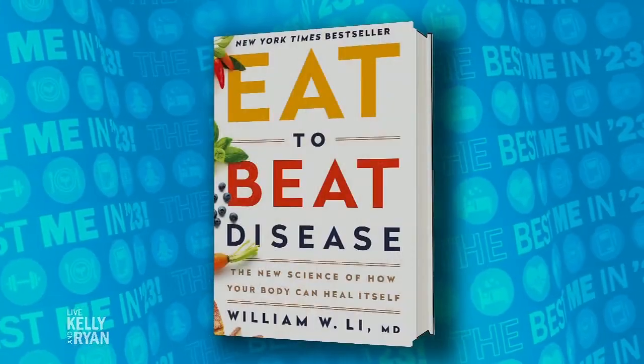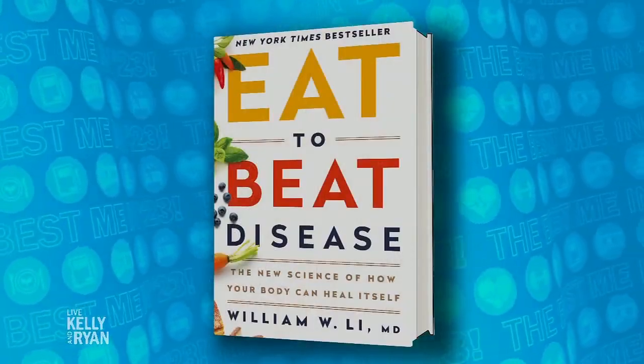The Best Meal in 2023 continues with a lesson about surprising foods that are not only delicious but have the power to heal. Please welcome back to the show the author of Eat to Beat Disease, Dr. William Lee. I love your book. It really is life-changing. I think everybody should read it.